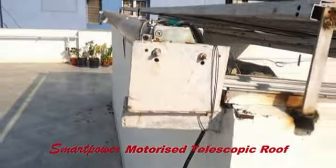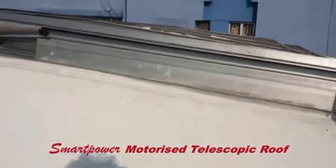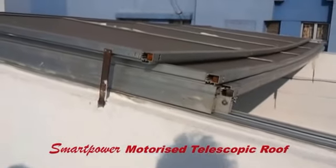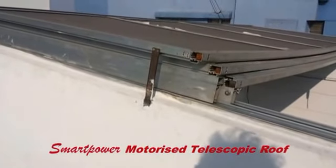This is the motor mechanism — it is the pipe motor mechanism. It is totally rotating and the wire is pulling the motorized roof shutter. Fully automatic, installed by Smart Power. You can see now it is in the opening mode.